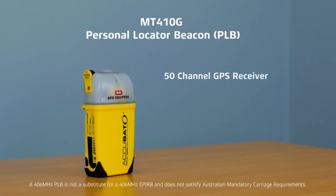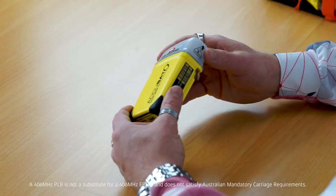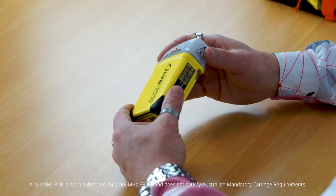We'll start with the PLB. A PLB is designed for use both on land and at sea. As the name implies, it is suggested for use by a person rather than being linked to a vessel. Whilst a PLB and an EPIRB essentially do the same thing — transmit an emergency signal on the 406 megahertz frequency to an international constellation of satellites — there are some key differences between the products that you really should know about.